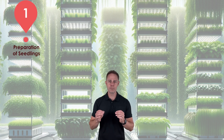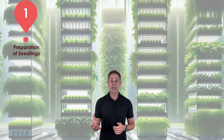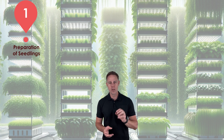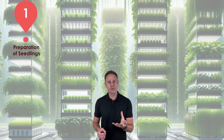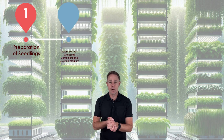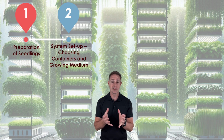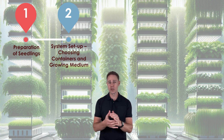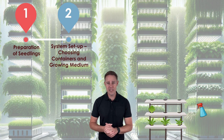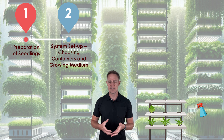But where does one start? Well, the process of hydroponics begins with plant preparation. Growers select the plants they wish to cultivate and typically start them as seedlings in a separate nursery. Once these seedlings develop strong roots, they are transplanted into the hydroponic system. System setup follows, involving the arrangement of containers or the establishment of a growing environment filled with the chosen growing medium. Ensuring the cleanliness and sterilization of the system is vital to prevent the spread of diseases and to ensure the health of the plants.